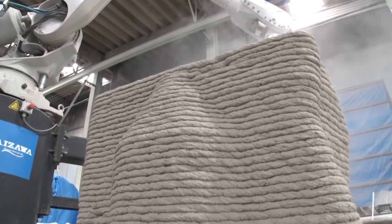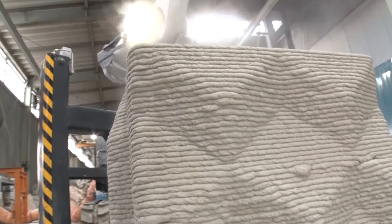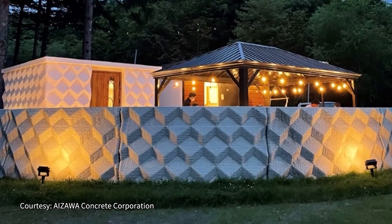The construction industry has a worker shortage now. Using 3D printers can address this lack of workers, so demand looks set to grow. Rather than the mass production of the past, Aizawa Concrete is adding value by making products according to individual needs.